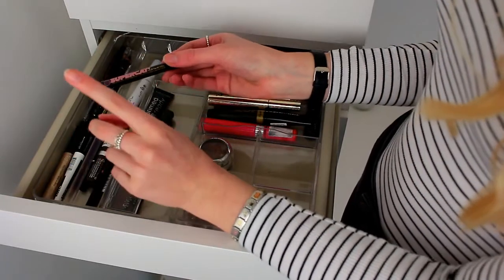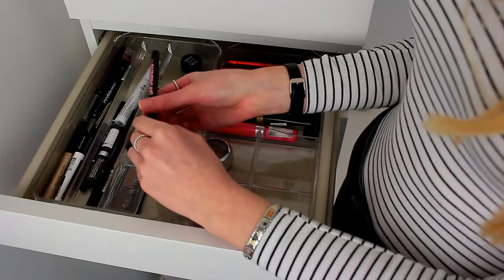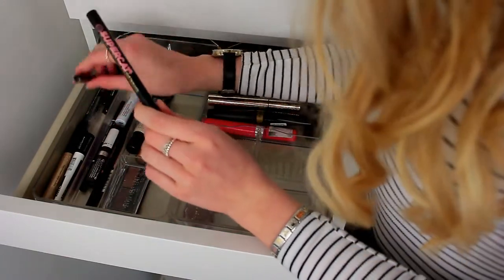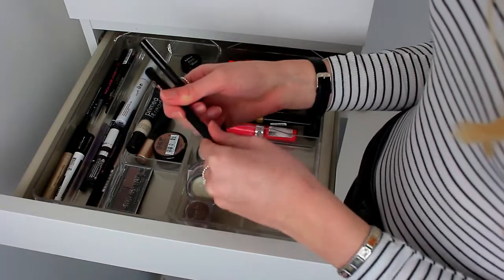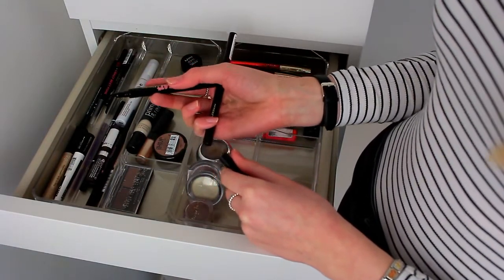Here I have the Soap and Glory Super Cat Liner, which I use all the time — it's by far one of my favourites, along with the L'Oreal Perfect Slim Liner. These two are amazing. If you're looking for really easy felt-tip liners, these are definitely the ones to go for.